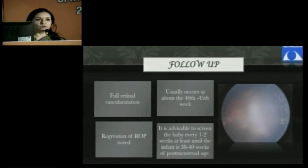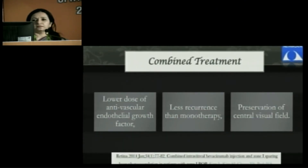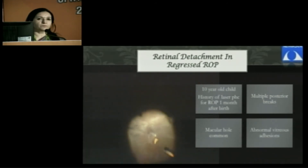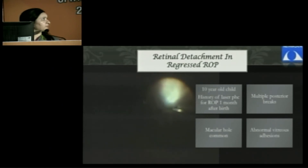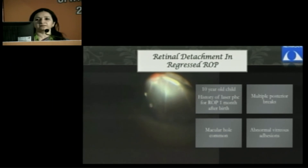Regarding follow-up: if you have done laser, you can limit your follow-up. But in cases where only Avastin has been given, the follow-up has to be longer. Otherwise, the patient can come with extensive proliferation and large posterior pole breaks where you can't salvage the eyes at all. Combined treatment saves the posterior field, but long-term follow-up is necessary — not only for post-Avastin eyes, but even otherwise. This is an example of a 10-year-old with previously regressed ROP who developed retinal detachment with a lot of posterior pole breaks including macular hole, needing surgery again.